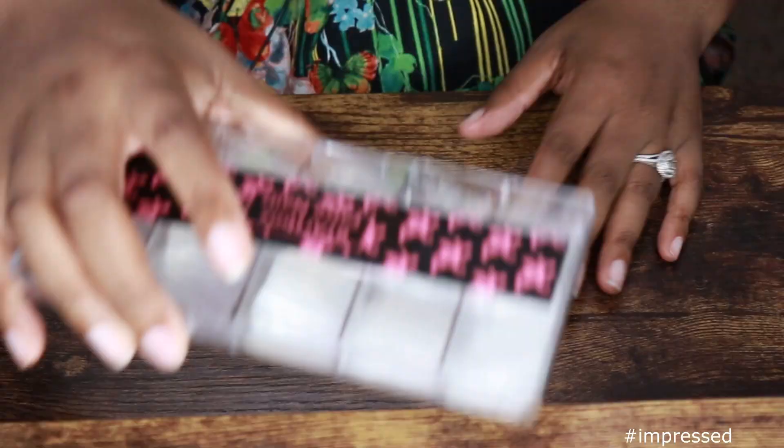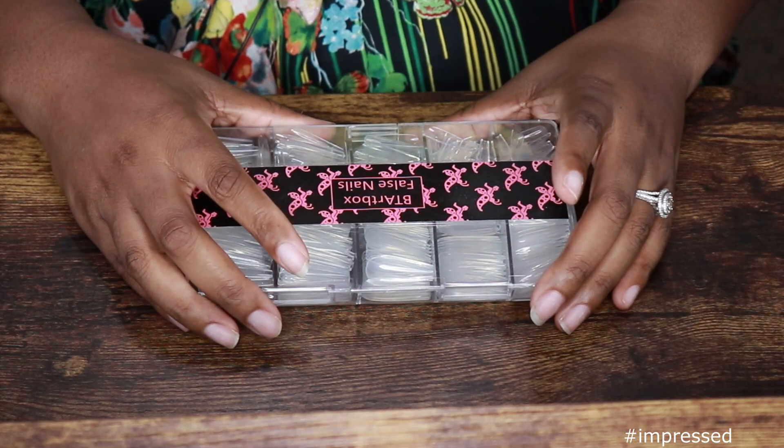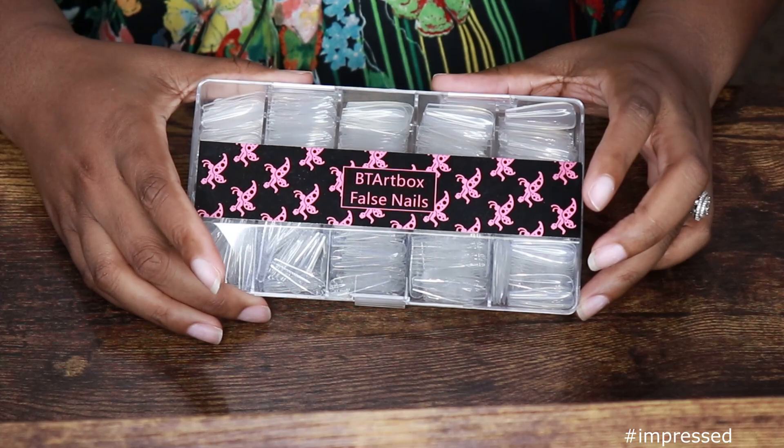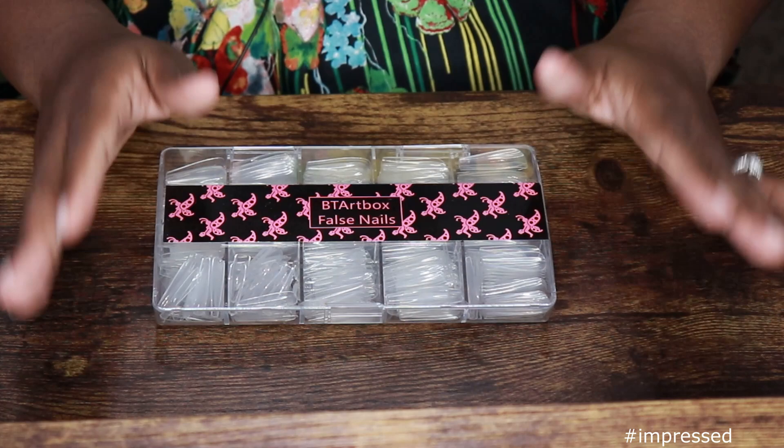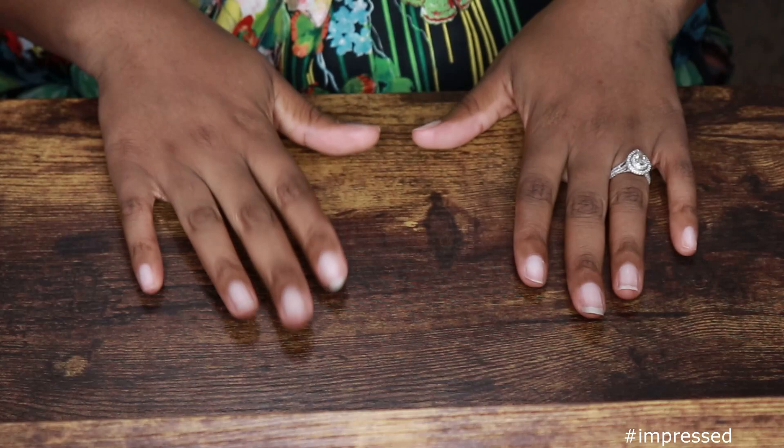So if you're new to my channel and you haven't seen me do my press-ons before, I have a video where I show all the products that I use. This is one of them — the BT Art Box False Nails that I got from Amazon. You get all of these nails in different sizes, and most likely you will find a nail size in here that fits your nail bed. If you do not, then just shop around Amazon and find the ones that fit for you. I already have the sizes that I need picked out.